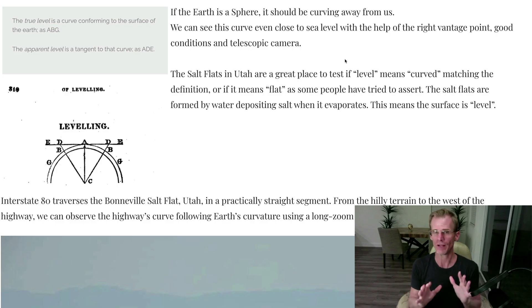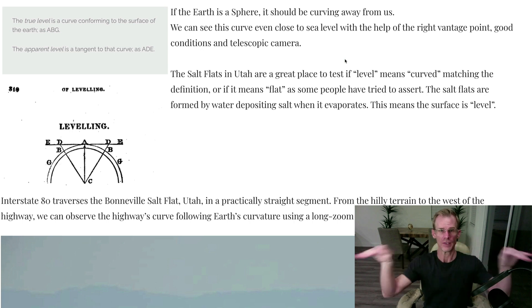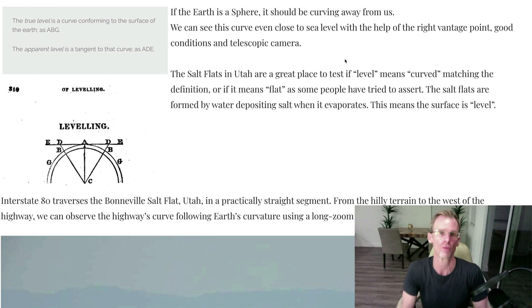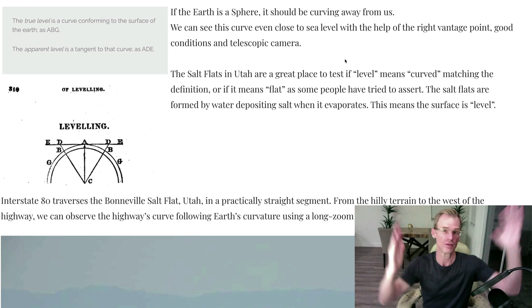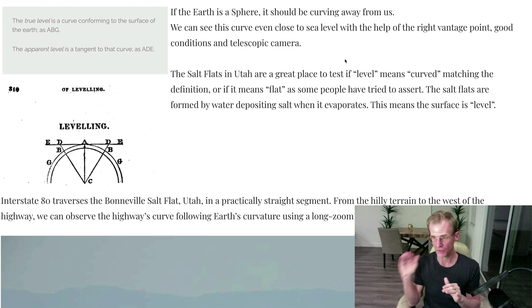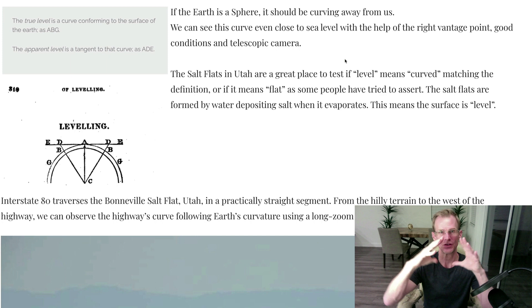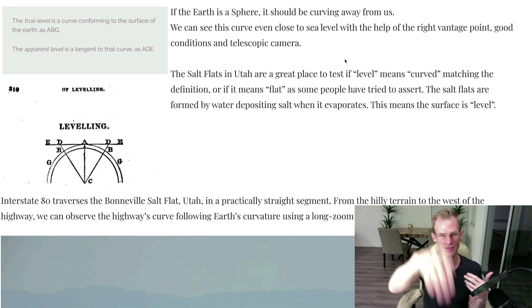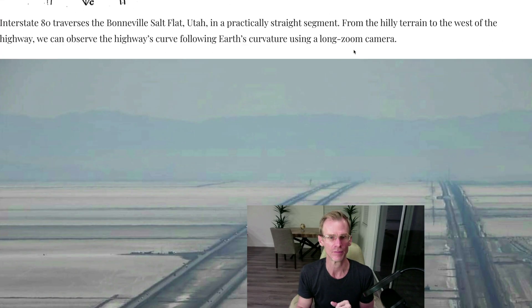The Salt Flats provide a perfect place to actually test this and see if we can measure the curvature. Because it is just so level across the Salt Flats that it's literally hugging the curvature of the Earth without any kind of terrain distortions. And because Highway 80 traverses the entire Salt Flats, when we show images that show the obvious curvature, the highway gives us an aid to see that.